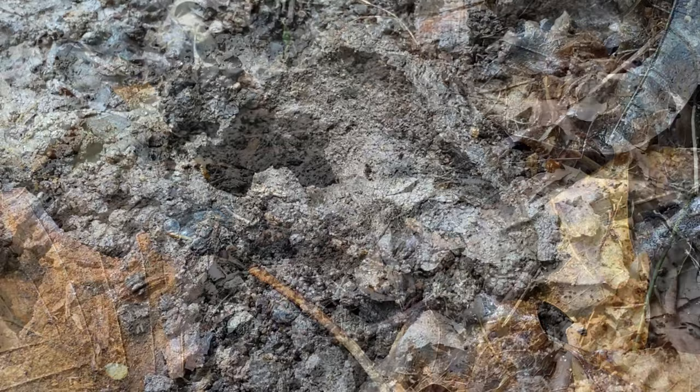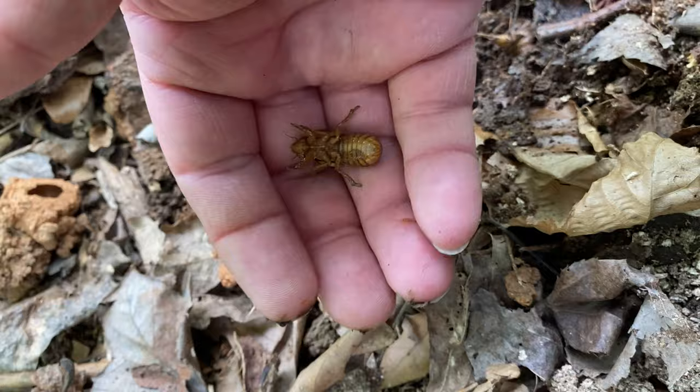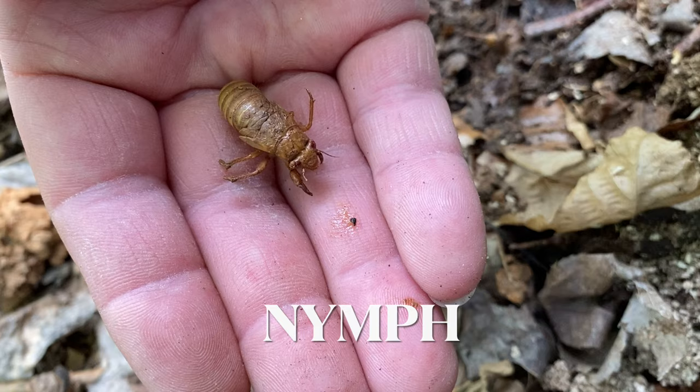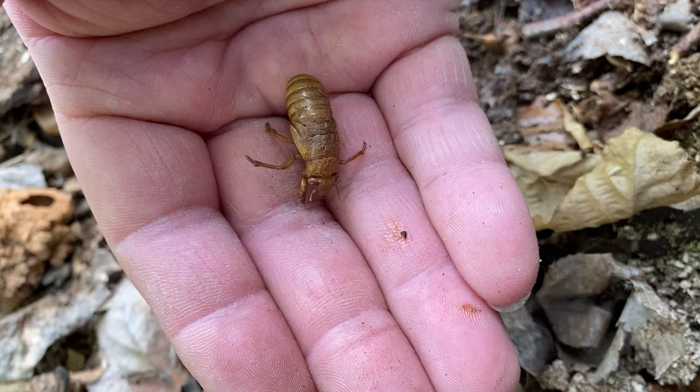Third log is the charm. There are a couple of tunnels right here, and then a couple of chimneys — and I even found a pair of nymphs. One skittered underneath real quick, but this is what the young cicada looks like. You can already see some red in the eyes. Nymphs are essentially like caterpillars are to butterflies — they're a juvenile of the adult — except they're not going to go through a cocoon or chrysalis stage.